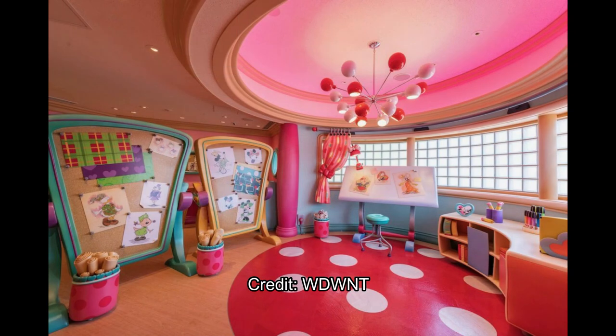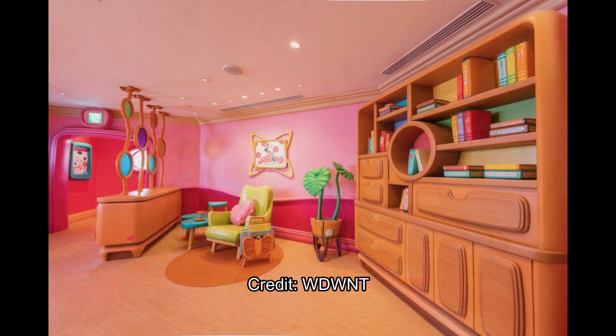Finally you make it to her style room or design room. There's a whole bunch of posters showing her working on designs, even a board where she's sitting and drawing. There's a really nice light fixture at the top of the ceiling and of course polka dot flooring throughout.